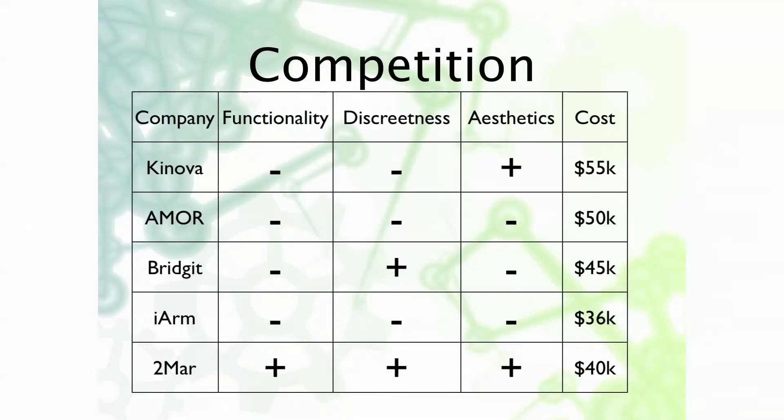In terms of the competition, I'm very happy that we actually do have competitors. There's a company in Canada and three in the Netherlands. But in terms of addressing functionality, discreteness and aesthetics, we surpass all of them while being at a very competitive price range.